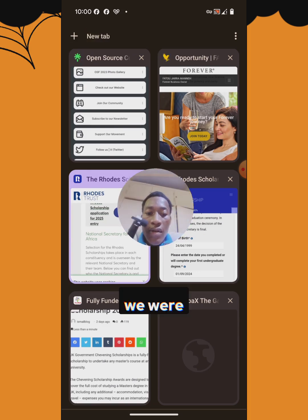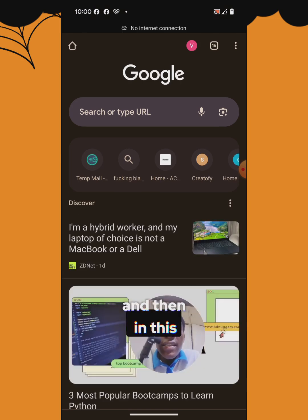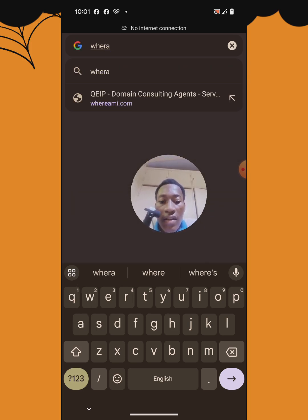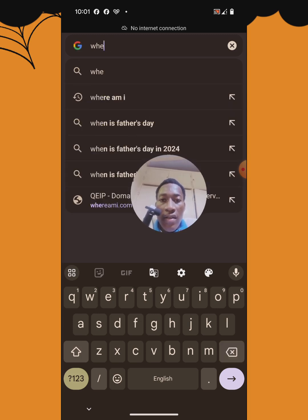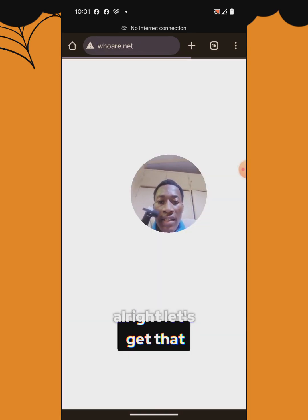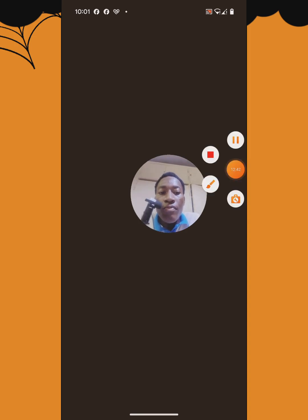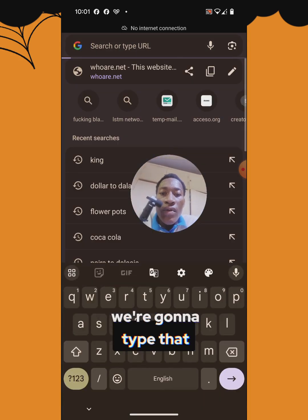We were in one location before; now let's go to a new tab and type whoer.net to confirm the change. My internet seems to be slow, so I'll try to connect to another router and give it a moment.